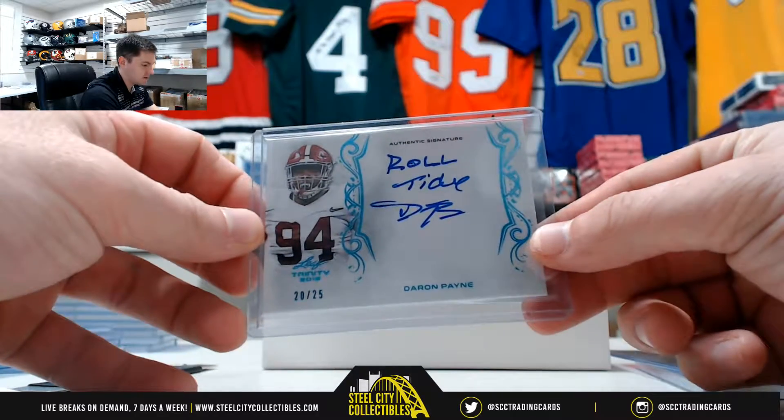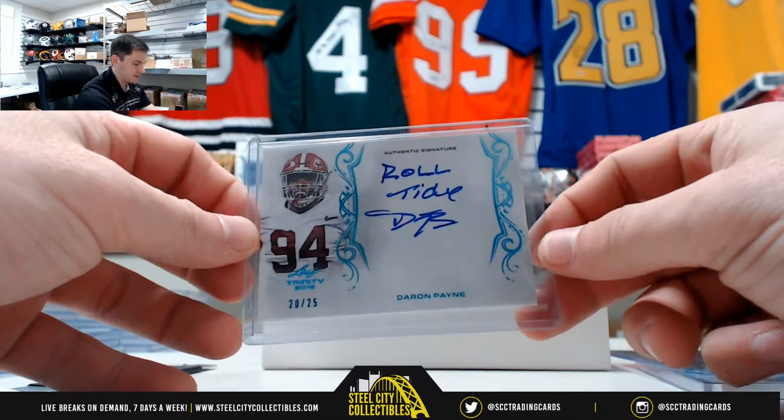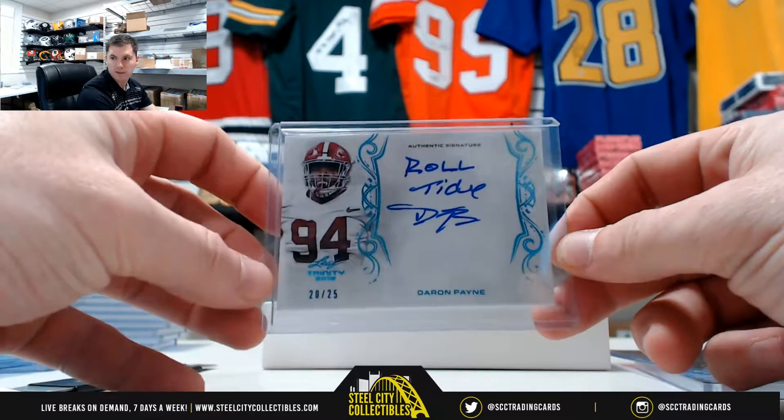Nice inscriptions. Roll Tide — Deron Payne, defensive tackle for the Redskins. That's 20-25.